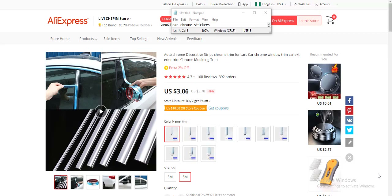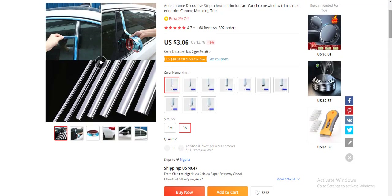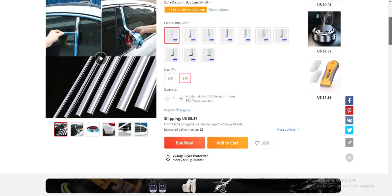The first product for today is car stickers. This product costs $3.06 and has over a thousand reviews, which shows it is in high demand and the seller is legitimate. It's a car niche product, which means you can tap into a new niche and target people that like cars to make a couple of sales.